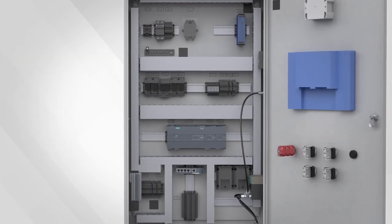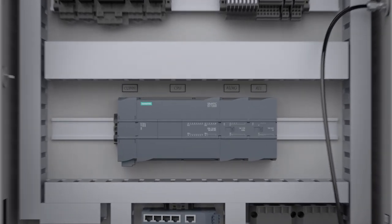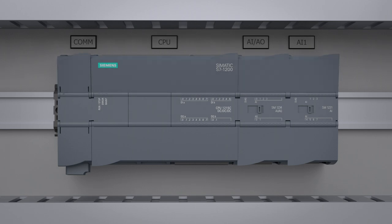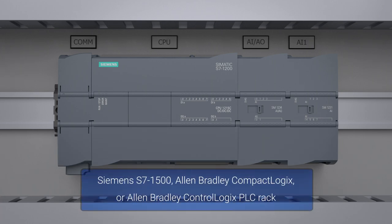Now let's look at some of the key components and standard features. Included as a standard with the R2000 control system is a Siemens S7-1200 PLC rack. This rack contains the control system processor and I/O modules that allow for monitoring and control of all aspects of compressor operation, including compressor start, stop, auxiliary components, and valve positions. As an option, the standard PLC rack can be upgraded to a Siemens S7-1500, an Allen-Bradley Compact Logix, or Allen-Bradley Control Logix PLC rack.